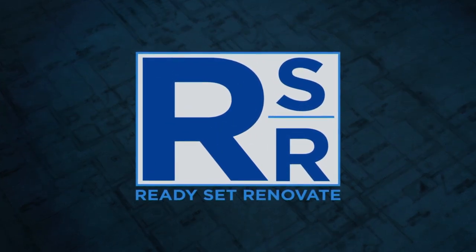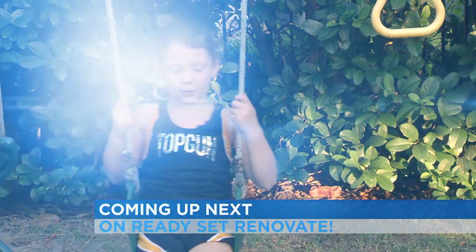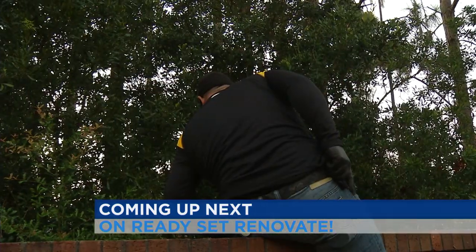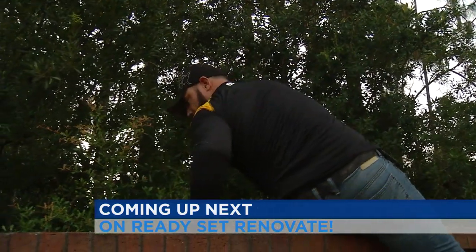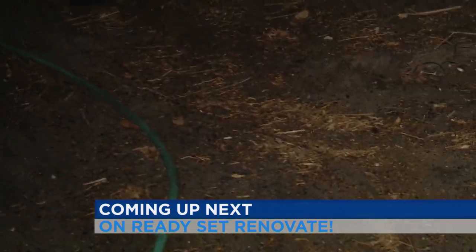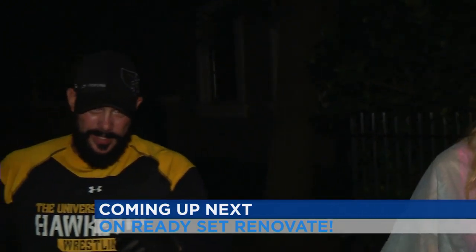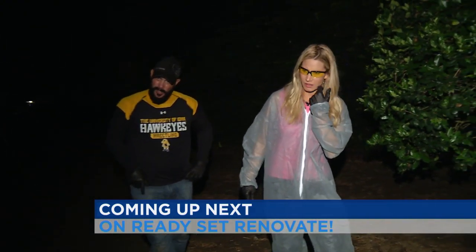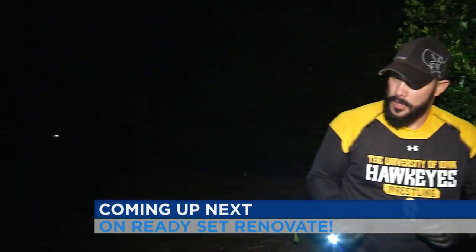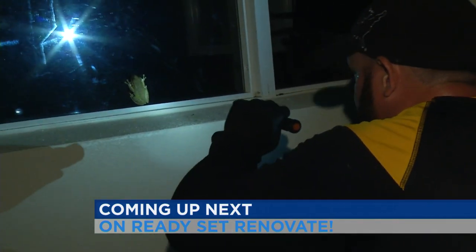Coming up later — suited up because these frogs secrete a mucus that can cause an allergic reaction, Jimmy Jones and I are on the frog hunt. A wildlife expert comes to the rescue of a community plagued by poisonous frogs, likely around the back of the house near AC units where there's moisture. Sure enough — there's a huge one, identifiable by the warts and warty skin: a Cuban tree frog, probably a female.